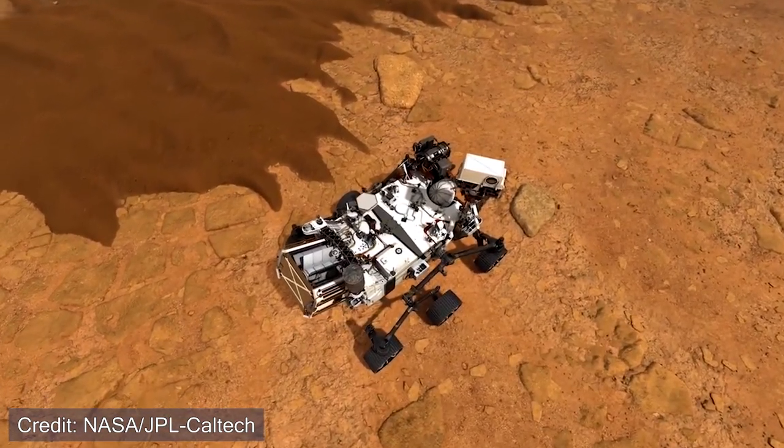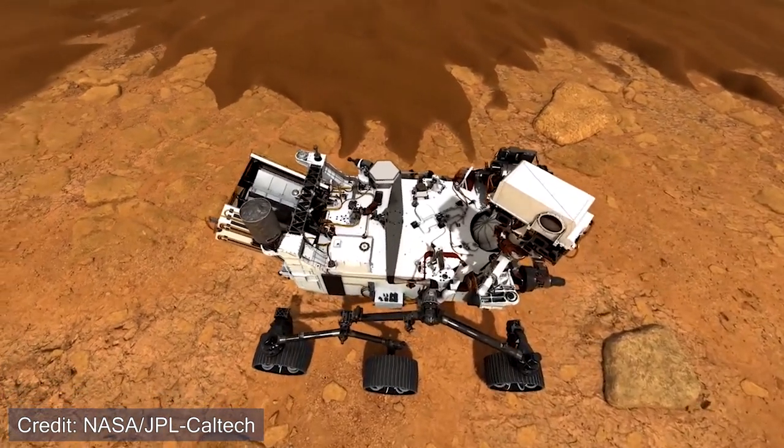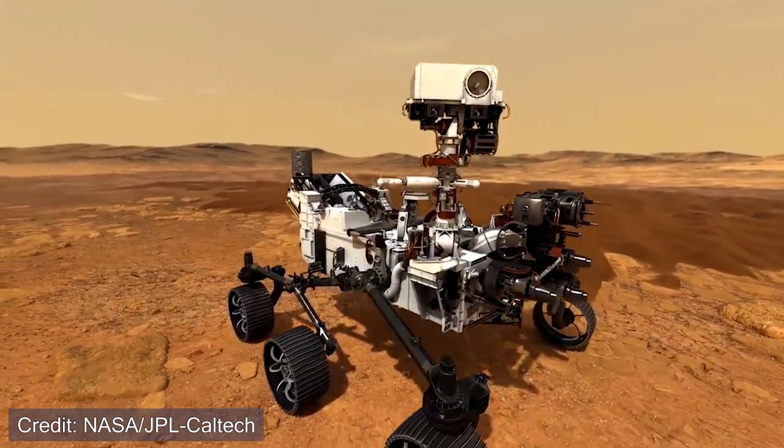NASA is producing oxygen on Mars. On board the Perseverance rover is an experiment called MOXIE, which takes in the Martian atmosphere and is able to convert some of it into oxygen. In this video, we will be talking about how exactly this experiment works, and how it might be able to scale up in the future for further expeditions to the Red Planet.